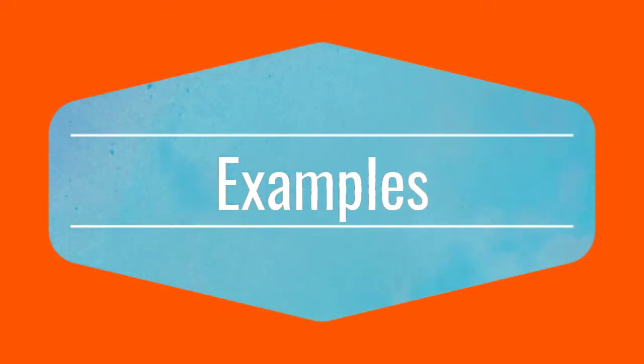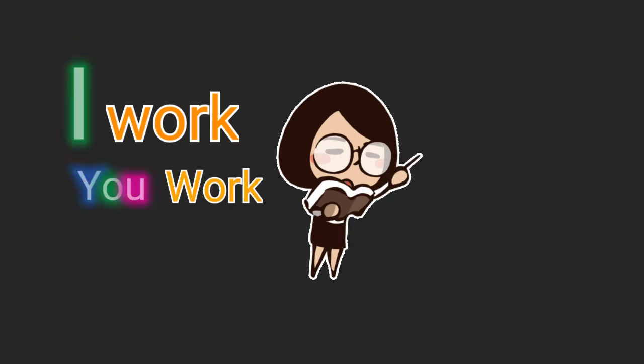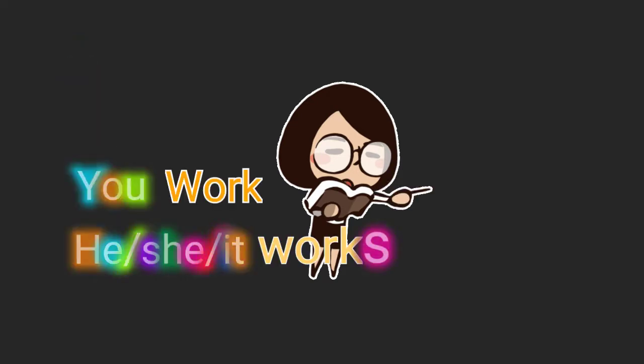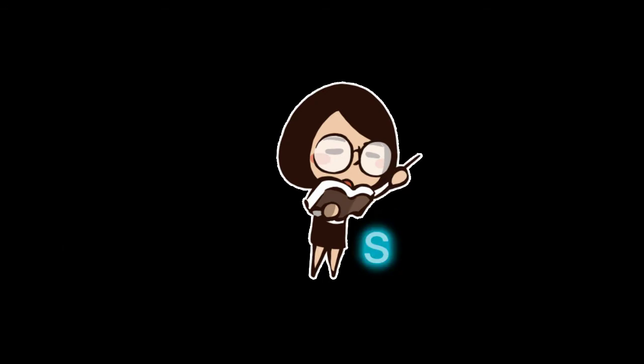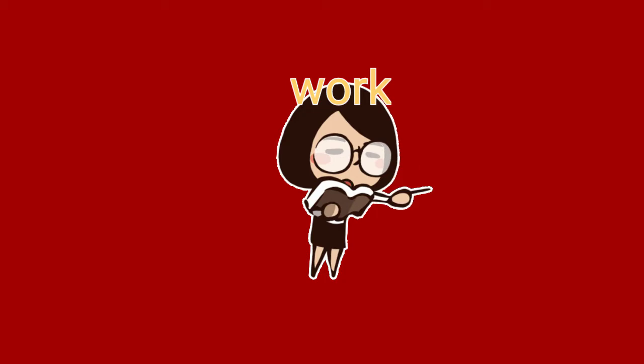For examples: I work, you work, he, she, it works, you, we, and they work.